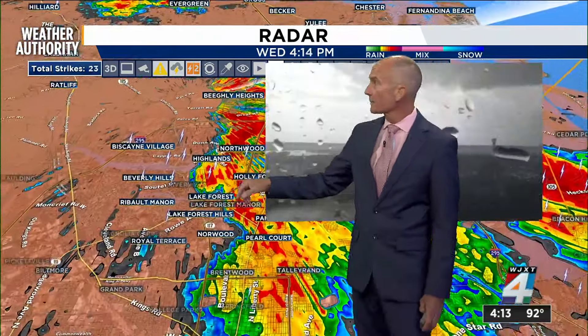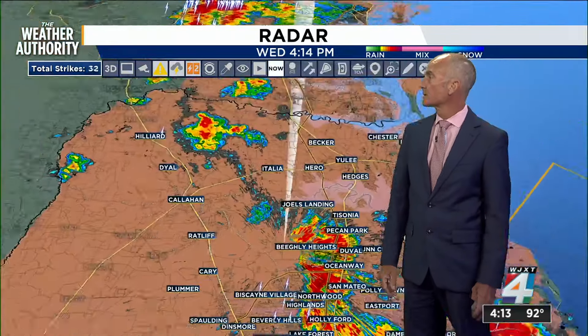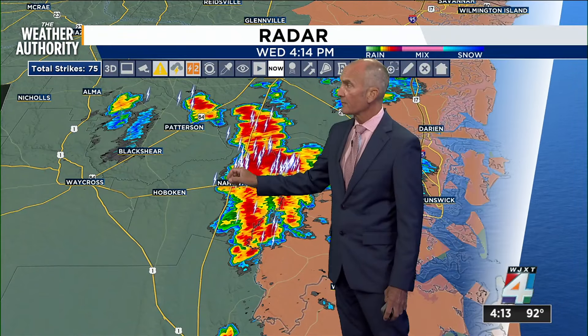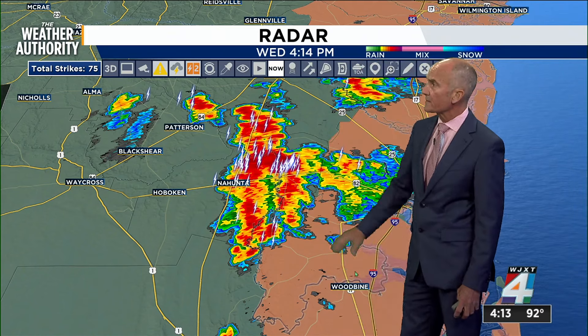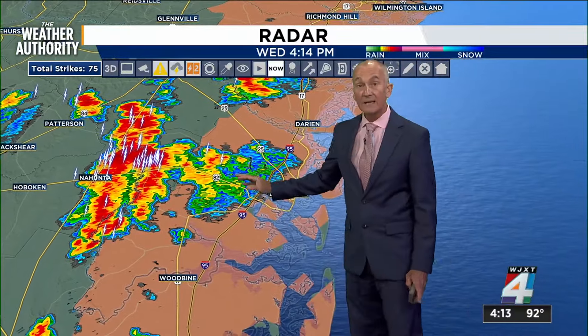That takes us to the airport. We've got another camera here — we'll bring up the airport camera. And there you go, the downpours and raindrops continuing over JIA. To the north around Nahunta, some big wind gusts came through here, also upwards of around the 40-mile-an-hour range.